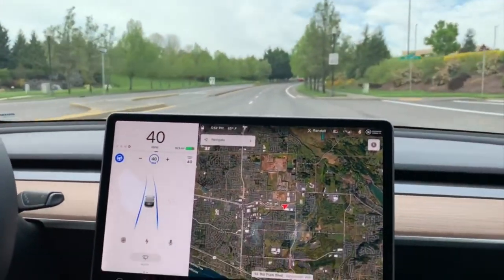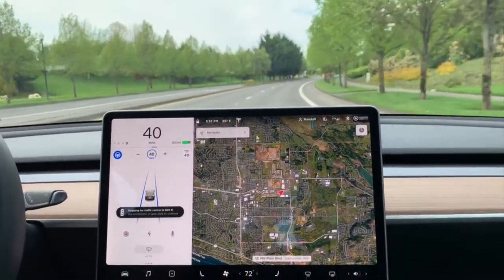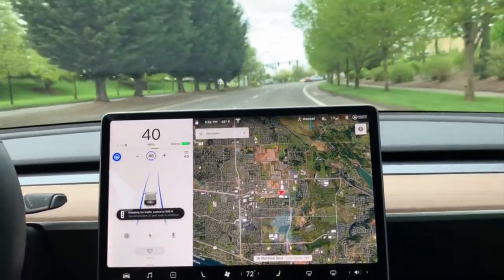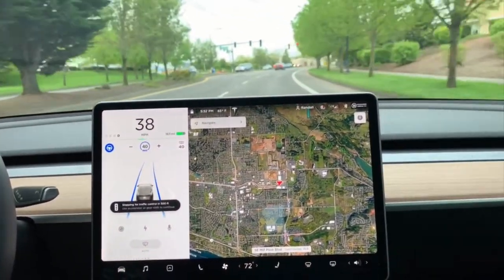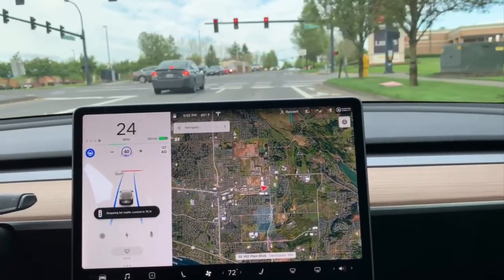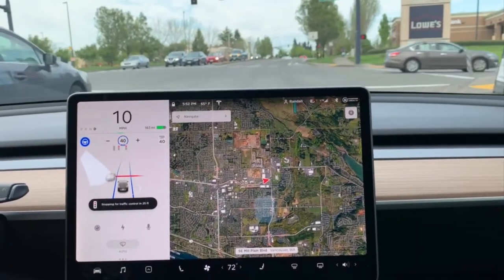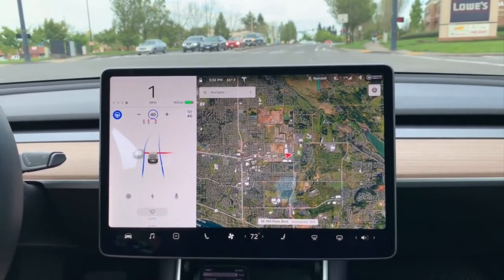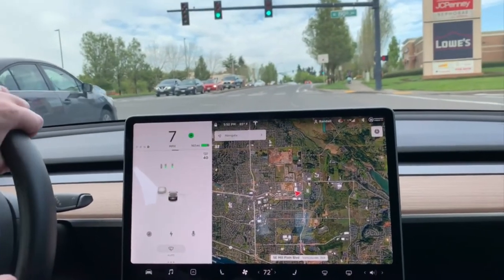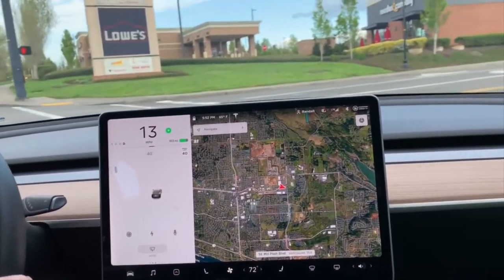What do you think? I'm happy. Good job, Elon — ten points! So it's stopping for this traffic control in 514 feet. And another successful stop. I think we want to turn here. And now I will turn, because it won't turn — not yet.